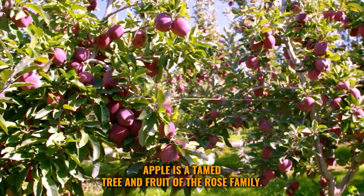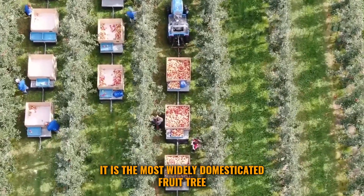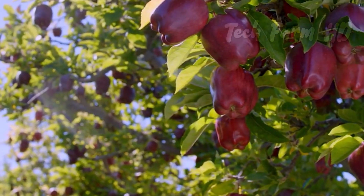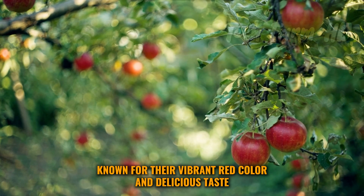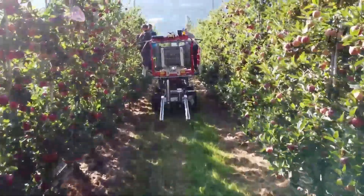Apple is a tamed tree and fruit of the rose family — it is the most widely domesticated fruit tree. Red Delicious and Red Scarlet are two popular apple varieties known for their vibrant red color and delicious taste. To ensure a successful harvest, proper planting techniques are crucial.